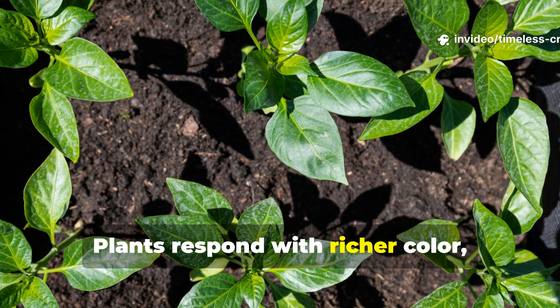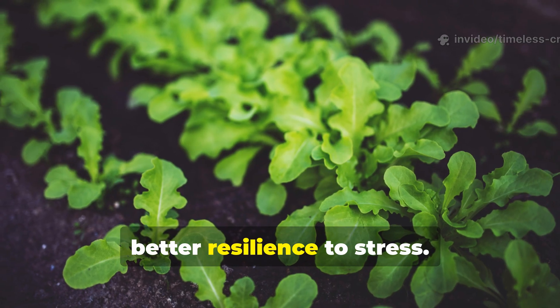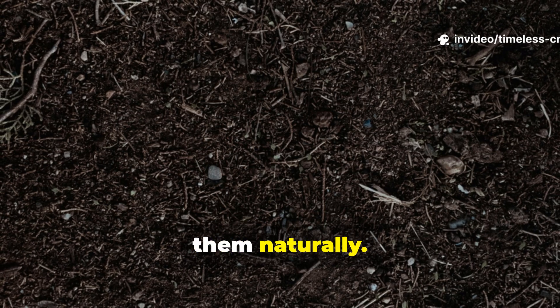Plants respond with richer colour, faster growth, and better resilience to stress. This isn't force-feeding plants — it's restoring the soil system that feeds them naturally.